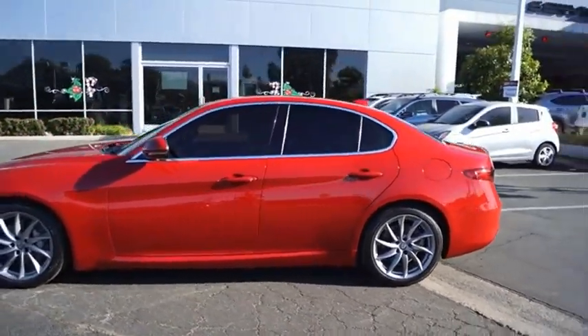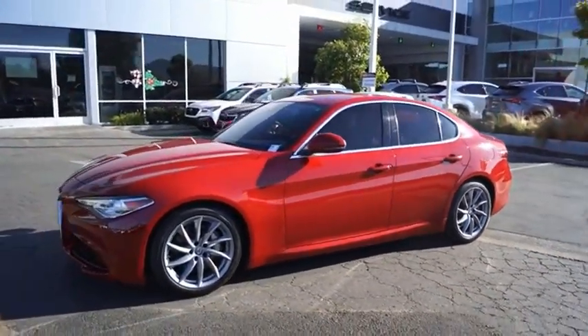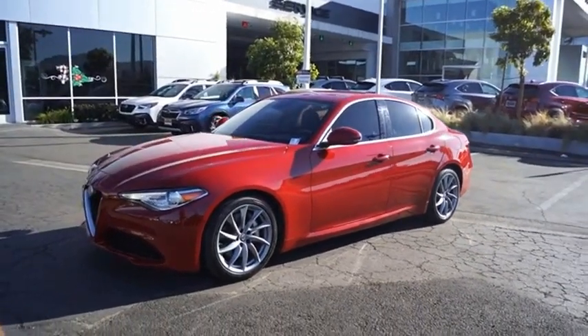The Alfa Romeo Giulia is a luxury sedan that's sure to bring excitement to any driver — a powerful engine, the latest technology features, and all the high-end components you would expect from an Alfa Romeo. Your new ride is just a phone call away.